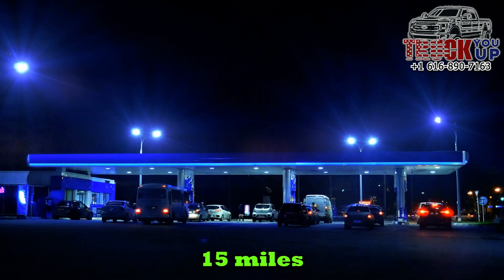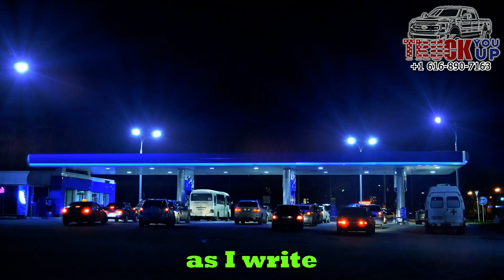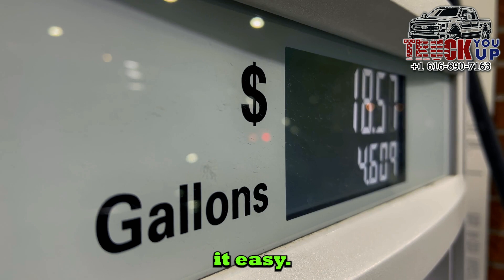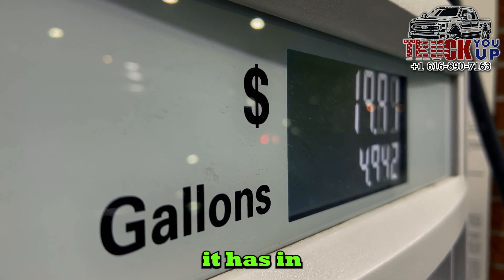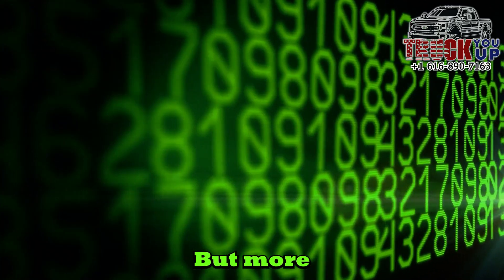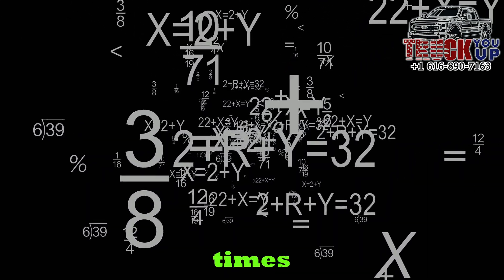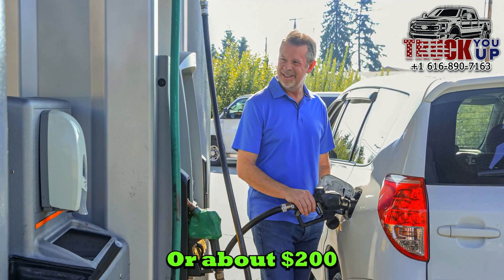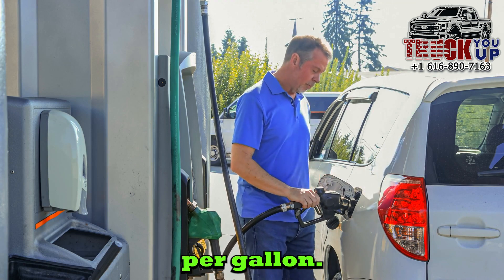If you're getting 25 miles per gallon, you'll need 600 gallons of gas that year. Today gas costs $3.89 per gallon, but let's round up to make it easy — let's pretend gas costs $4 per gallon. It has in the past, and diesel fuel costs more than that now, so it seems a fair number. $4 a gallon times 600 gallons equals $2,400 a year, or about $200 per month in fuel costs for a car that gets 25 miles per gallon.